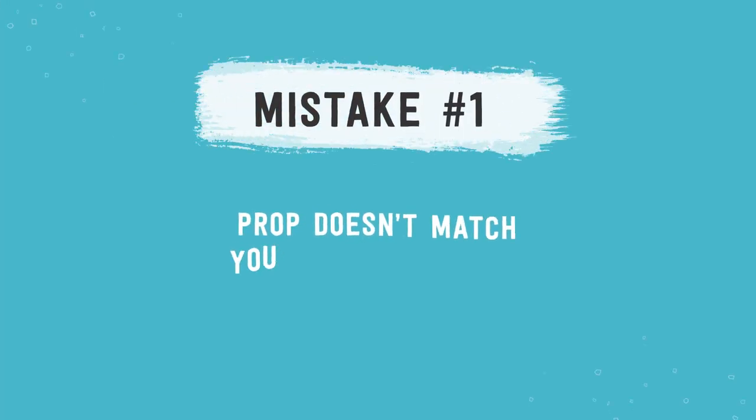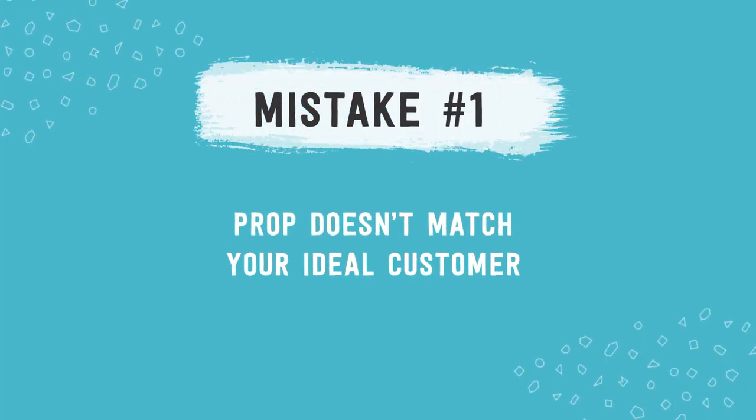The first mistake is using a prop that is the wrong fit for your customers. Let's look at an example. Imagine that you sell scarves out of natural, eco-friendly materials, and your ideal customer is a woman that wears very minimal makeup. She's very much into a natural look. She has a good skincare routine using natural skincare products and she doesn't really wear makeup except when she maybe puts on lipstick once a year for a special occasion — and even then, it's a soft natural color.